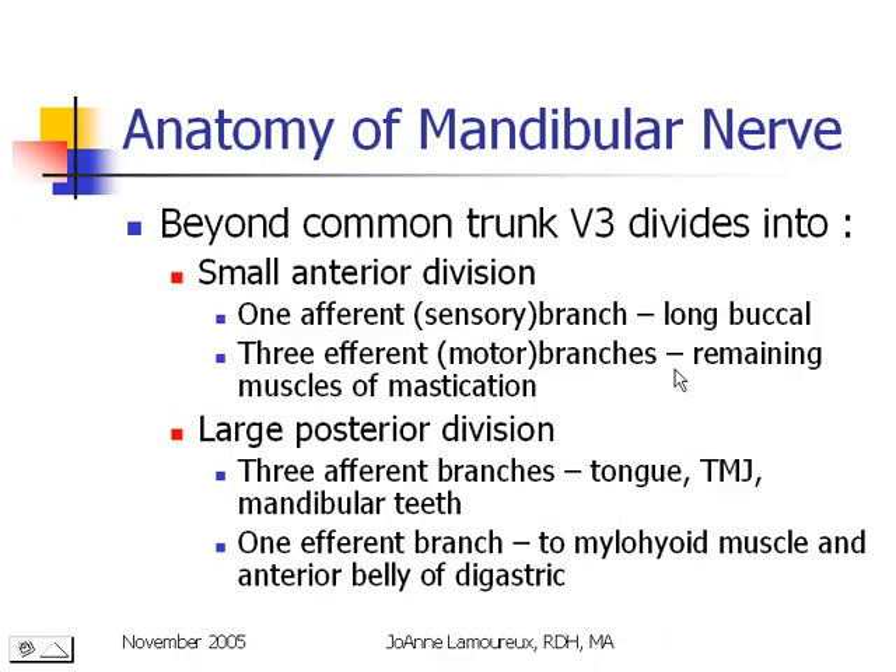After the common trunk, the mandibular nerve divides into two divisions: a small anterior division and a larger posterior division — this is only an anatomical division, not functional. The part that goes forward is smaller and contains one afferent or sensory branch called the long buccal, which is very important to us. It also contains three efferent or motor branches that go to the remaining muscles of mastication. The large posterior division contains three sensory branches going to our tongue, our TMJ, and our mandibular teeth, and one motor branch that goes to the mylohyoid muscle and the anterior belly of the digastric muscle.